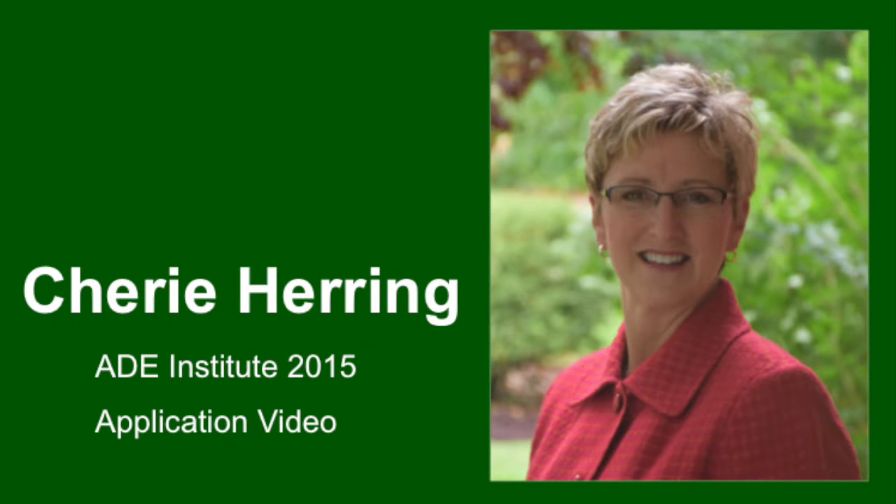Hi, I'm Cherie Herring, and I would like to tell you about the innovative ways I'm using Apple technology to transform my classroom and do the inconceivable with my students.